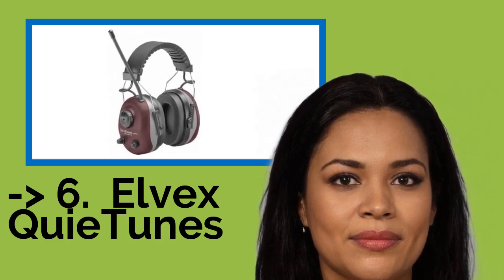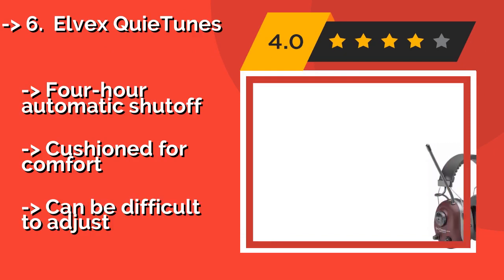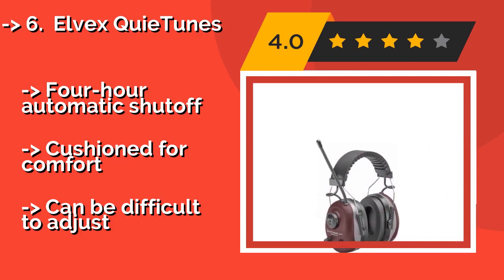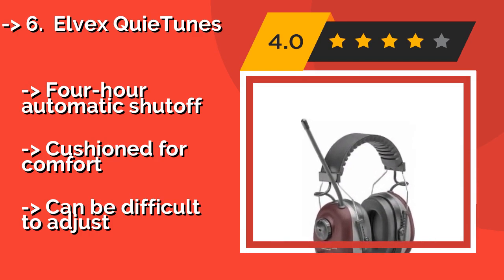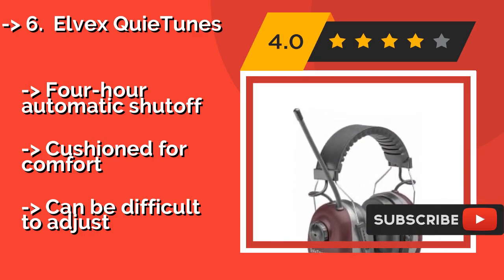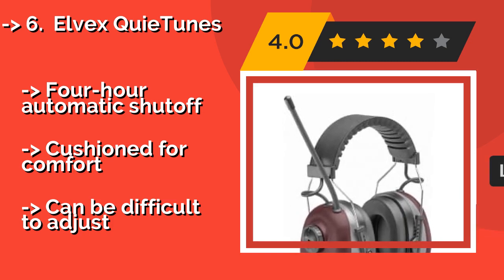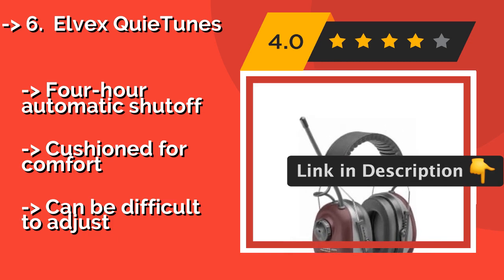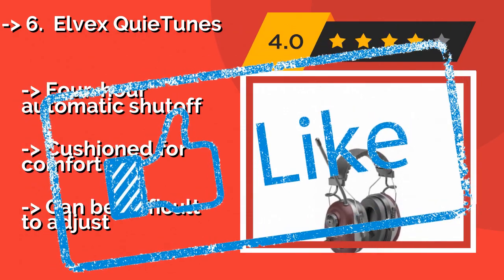6th is the Elvex Key Tunes, around $59. They are designed with the electronic components outside the ear cups, which helps to prevent moisture from damaging them. A built-in limiter keeps the volume below 82 decibels, and the fork-style stainless steel headband minimizes pressure on your ears. Features include 4-hour automatic shut-off and cushioning for comfort. But they can be difficult to adjust.